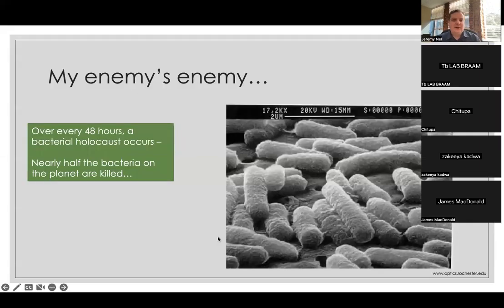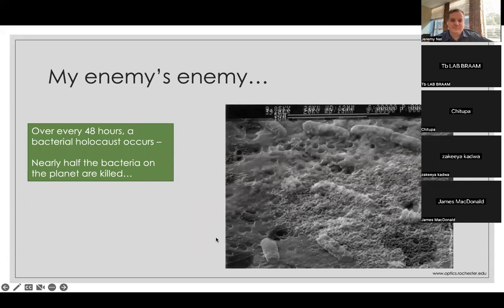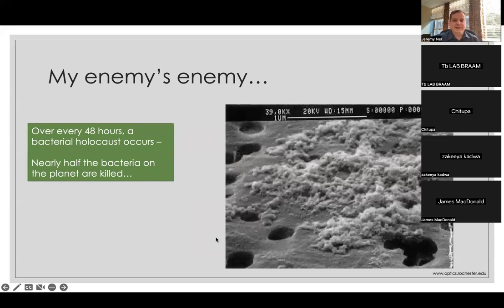How were they first discovered? Every 48 hours, roughly just short of 48 hours, half of all bacteria die. One person described it as a bacterial holocaust occurring. The number one reason for that, accounting for between 40 and 50 percent, is bacteriophages. This is an electron micrograph on the right — that's what it looks like initially. You can see where the name bacteriophage, meaning bacteria eater, comes from.